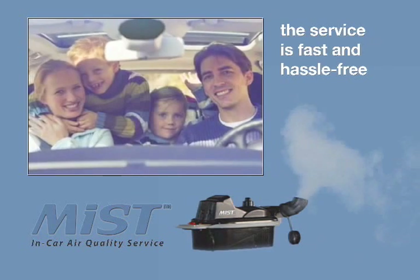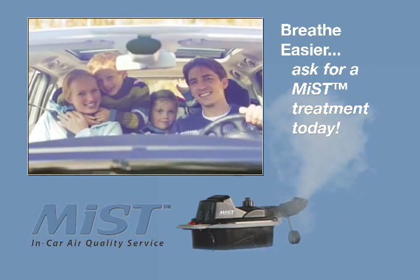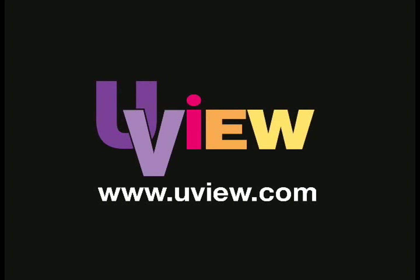The Mist treatment takes only 14 minutes. Breathe easier and ask for a Mist treatment today. The Mist treatment is recommended twice yearly and can be performed at any time. Contact uView for more information at www.uview.com.